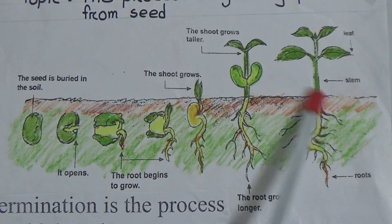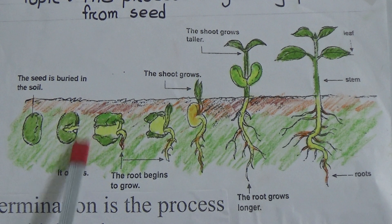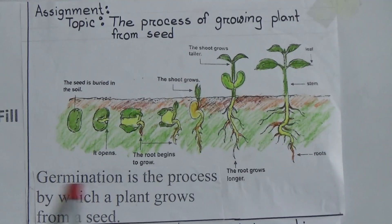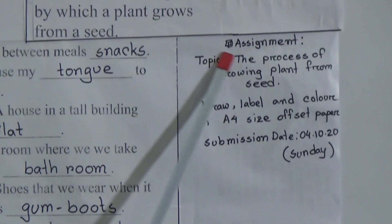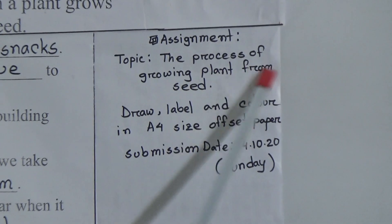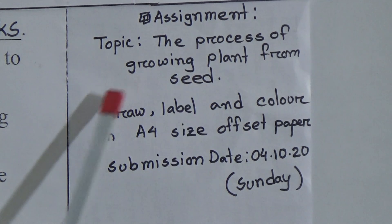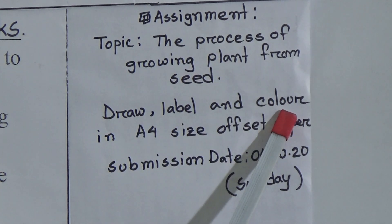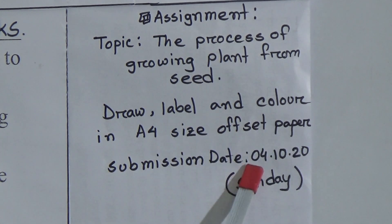You have to draw, color and label the total picture as your assignment. You also have to write: germination is the process by which a plant grows from a seed. The assignment topic is: The Process of Growing Plants from Seed. Draw, label and color the picture on A4 size offset paper. Your submission date is 4th October, which is Sunday.